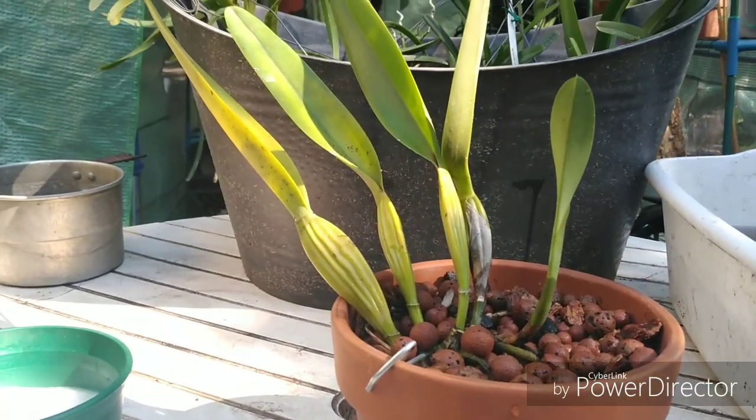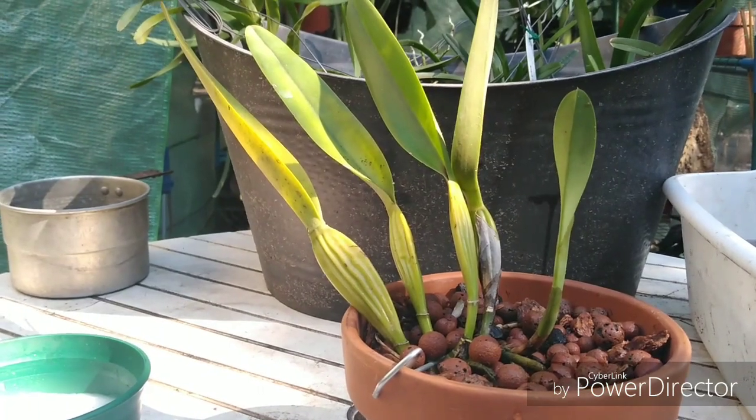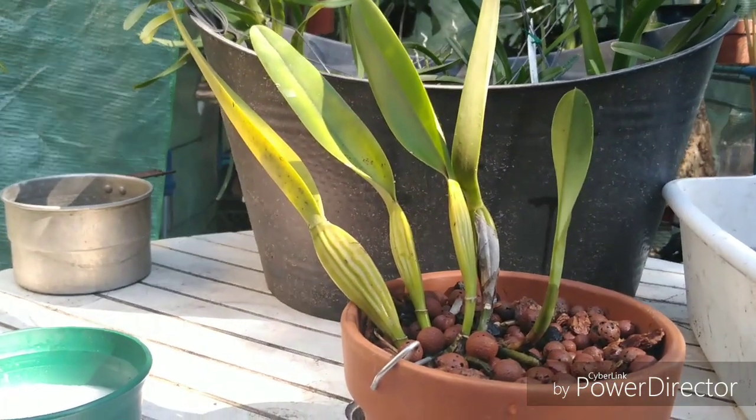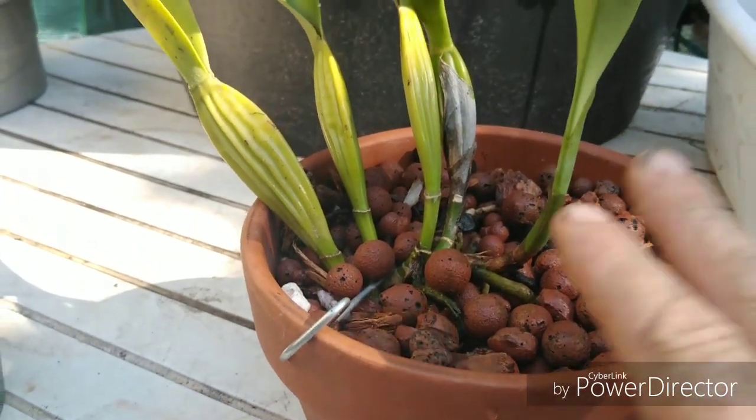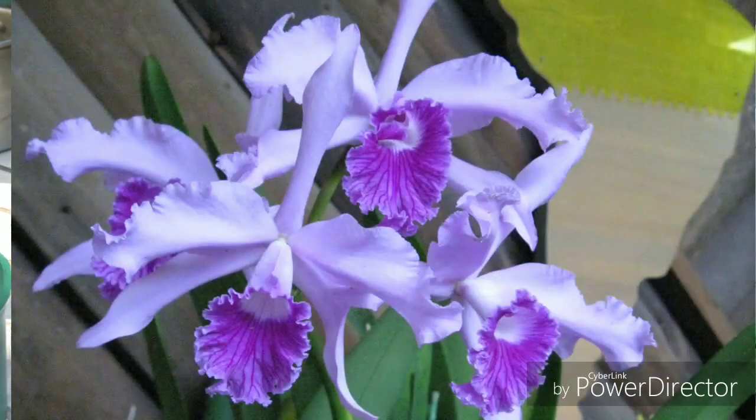This is Laelia lobata variety Coerulea, which hails from Brazil. It is a lithophyte, hence why it is in hydroton and a little bit of bark and charcoal.